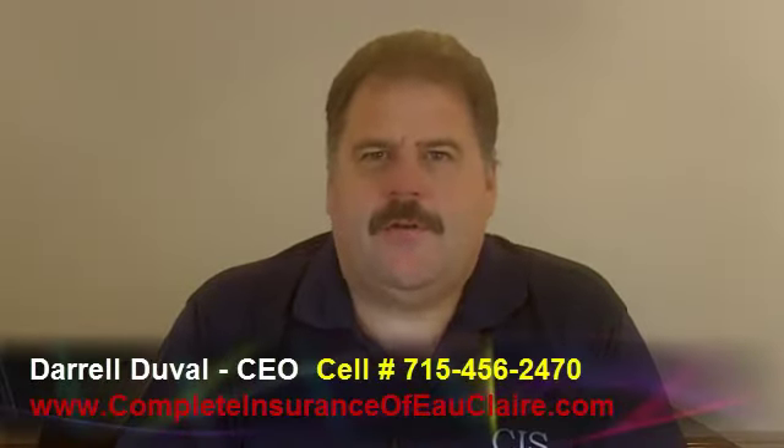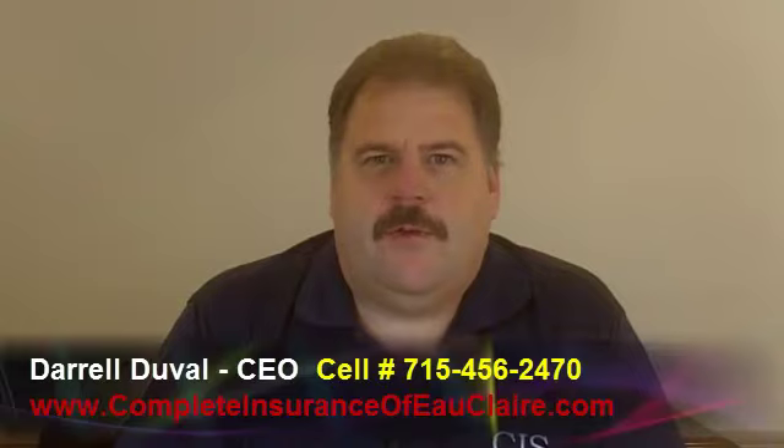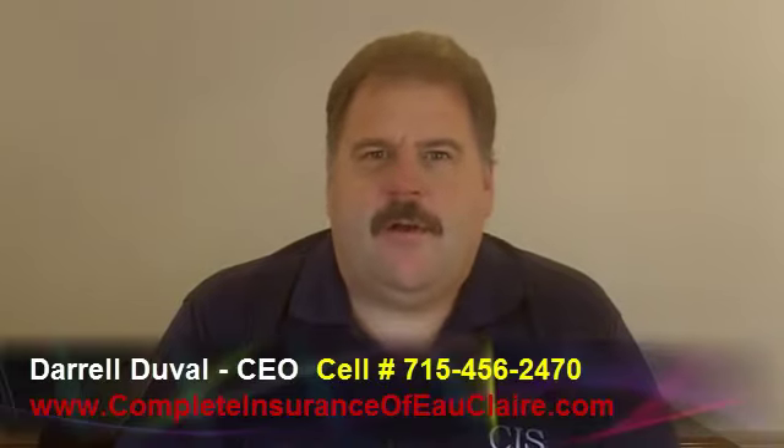Hello, I'm Darrell Duvall with Complete Insurance of Eau Claire. Let us do the shopping for you. Today I would like to talk about auto insurance and the coverages that are available.